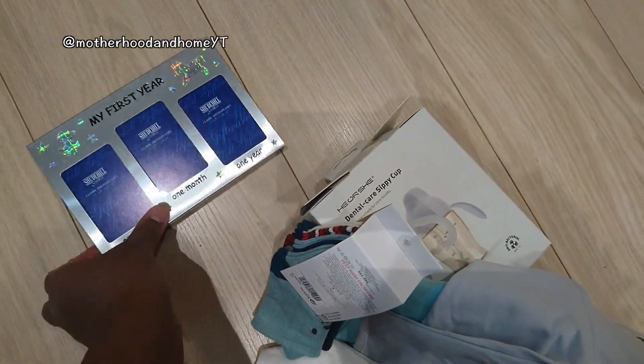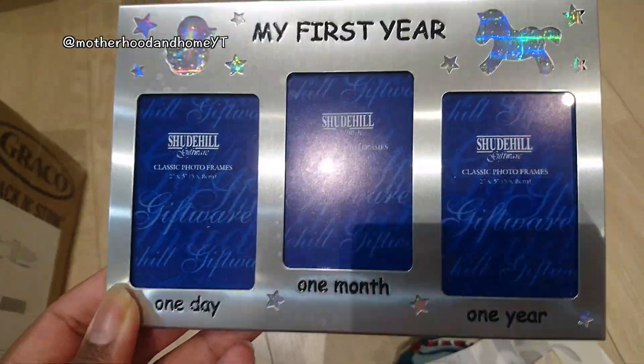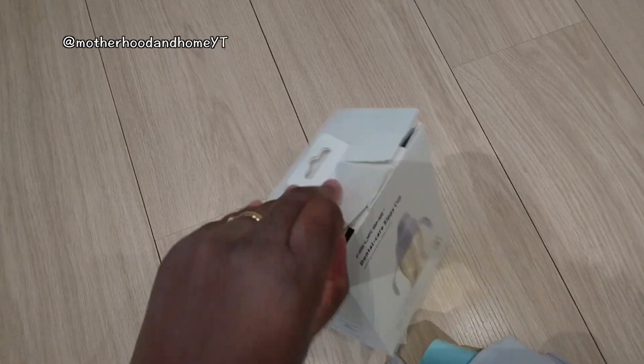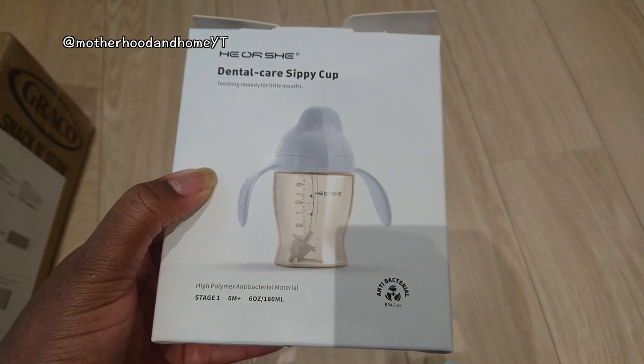I got this for little man — a first year's photo frame, so it'll be day one, one month, and one year. We've also got him his first sippy cup.